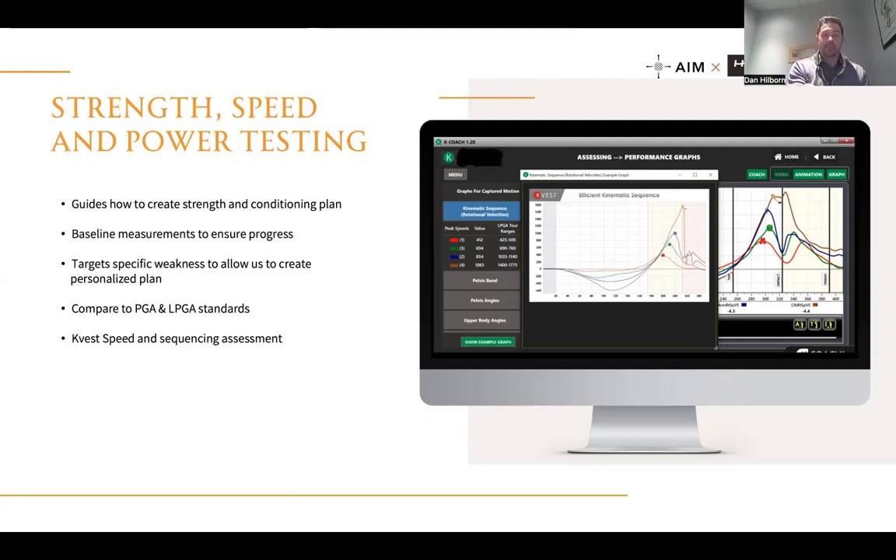When the pelvis stalls at impact, all three subsequent segments — spine, arm, hand — fire nearly simultaneously with no real dissociation between them, creating a boxy, inefficient turn instead of an efficient cascading sequence. The KVS also shows pelvic speeds, spinal speeds, arm speeds, and hand speeds, and compares them to males or females in the same age and sex demographic. That gives us a lot of information about where they're lacking speed and how they're sequencing, which helps us put together efficient training programs.